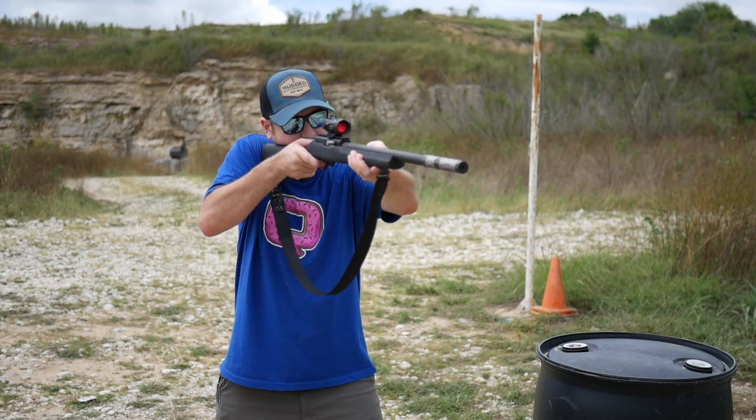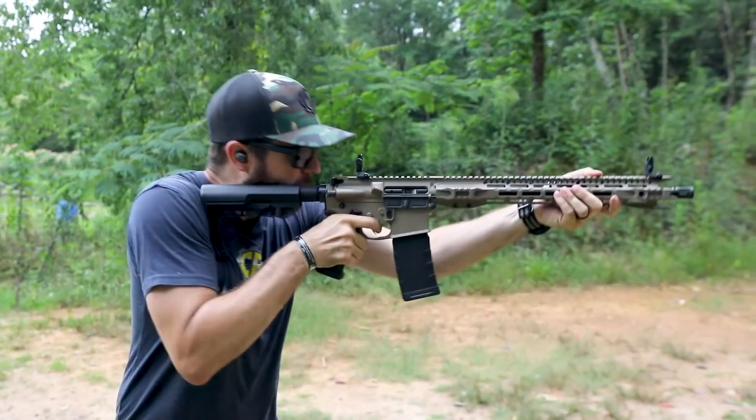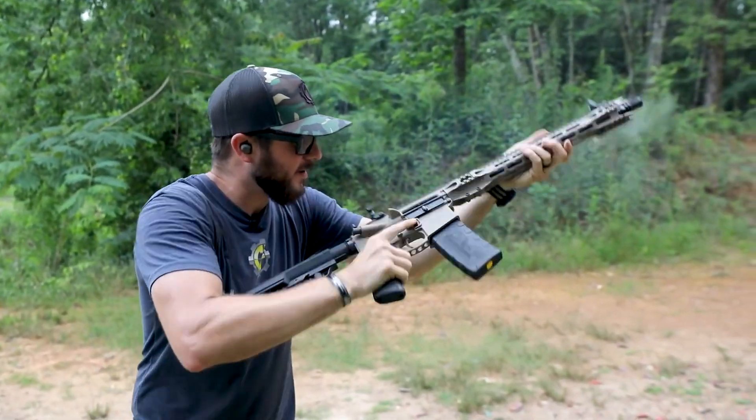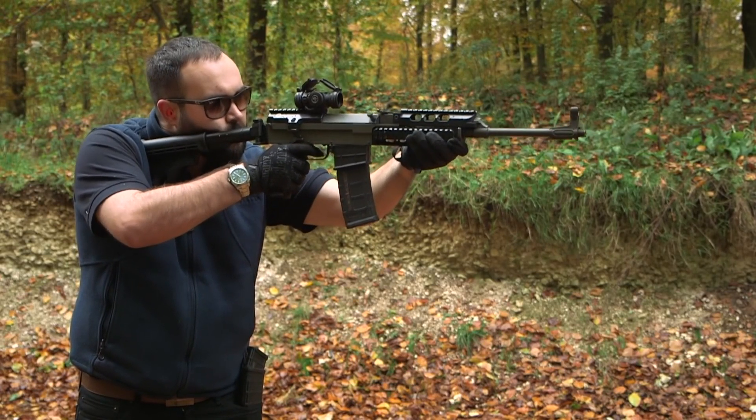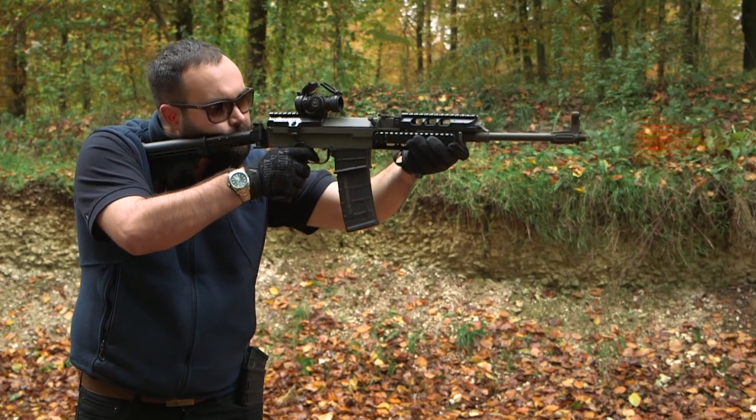Personally, I think binary triggers are bordering on dangerous. There are circumstances — say within an IPSC match, although a binary trigger would never be IPSC-legal — where you might be transitioning after taking a shot and you've already released the trigger without realising. Similarly, like the MARS action rifle — which was one round per two pulls of the trigger — you can get confused and forget where you were: am I going to get a round if I pull the trigger now, or am I releasing the bolt? With binary triggers there's a much bigger risk of firing off a round somewhere you don't intend.